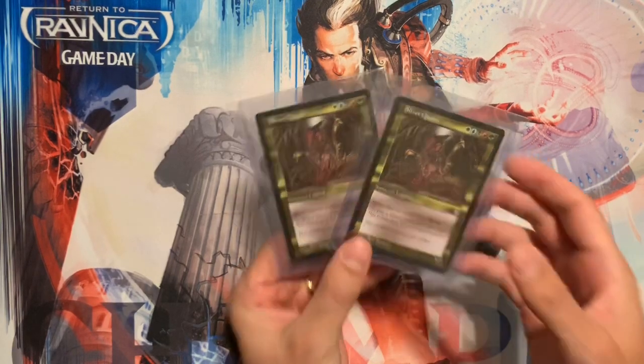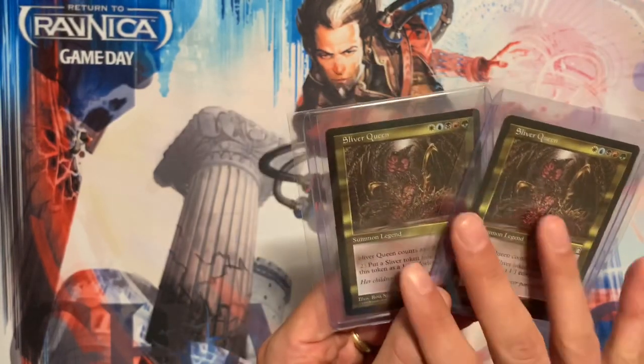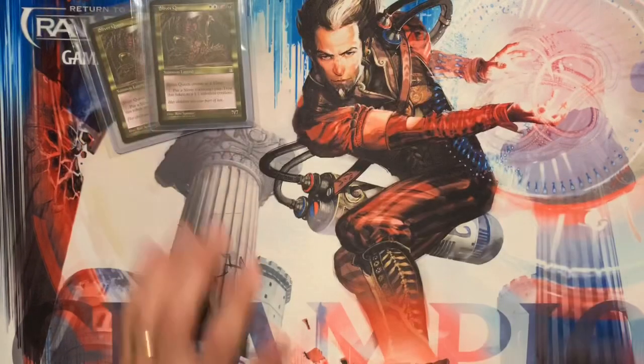In March and April 2020 I bought two Sliver Queens. They were pretty expensive so I couldn't buy too many — just two Sliver Queens.